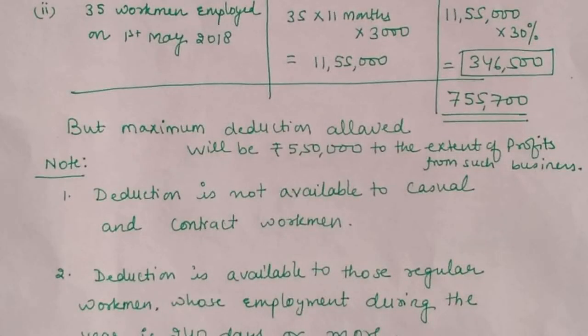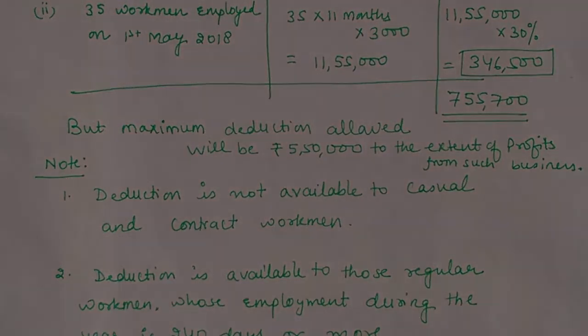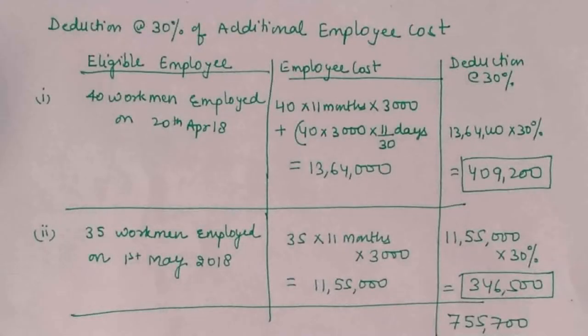First: 15 casual workmen — this deduction is not available to casual workmen; you give a note and do not allow deduction for them. Similarly, point B: 25 contract laborers — deduction cannot be given for them either, because they are not regular employees.